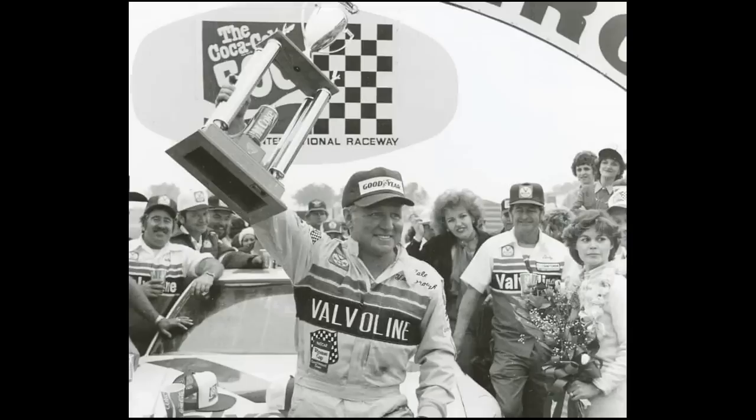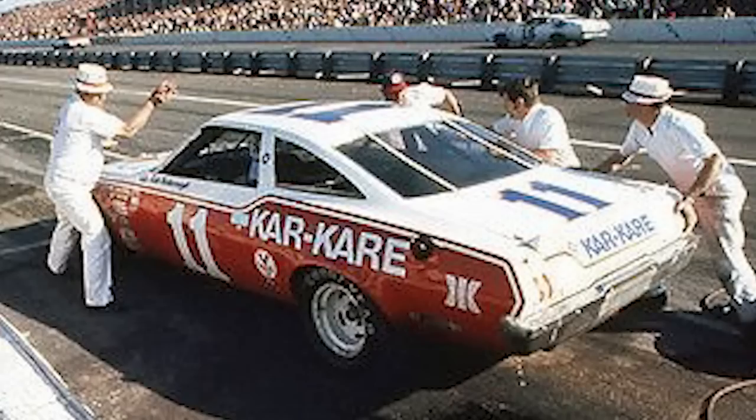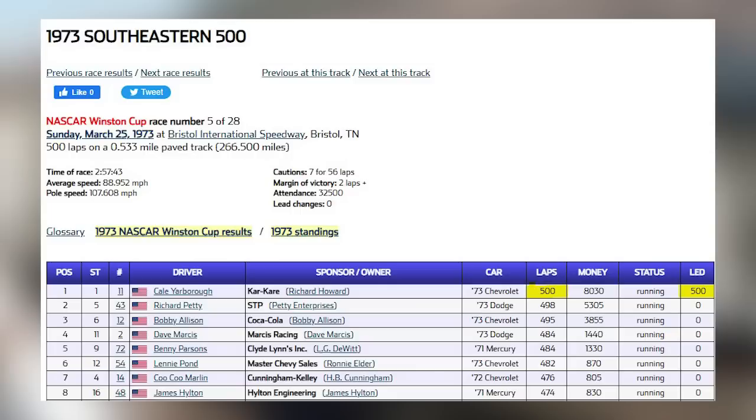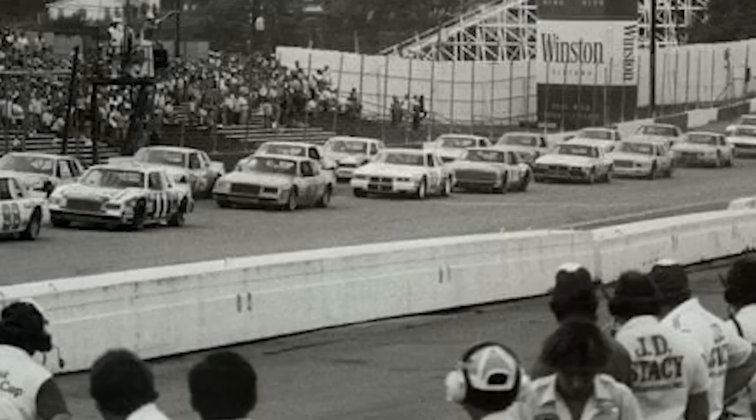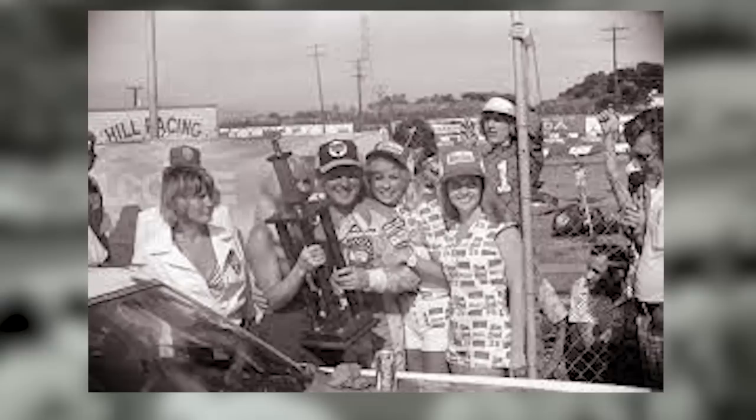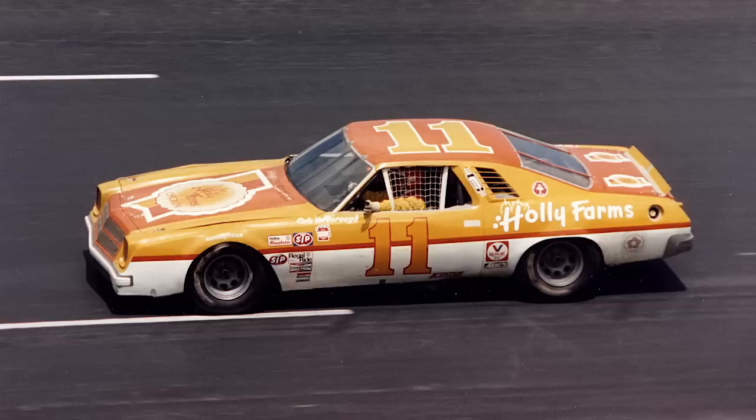Although Cale Yarborough was not able to put a 14-lap difference against his competitors, he was able to do something equally impressive: lead every lap in a race. In 1973, Cale Yarborough led all 500 laps in the Southeastern 500 at Bristol International Speedway, beating Richard Petty, Bobby Allison, and Benny Parsons. He did the same thing five years later at Fairground Speedway in Nashville — a feat no one thought would be duplicated until Jeff Burton accomplished it at New Hampshire Motor Speedway in 2000.